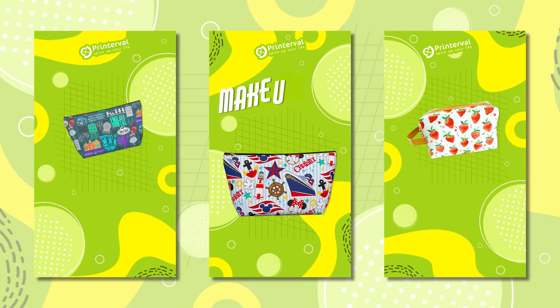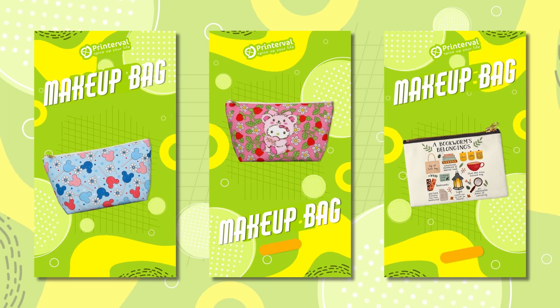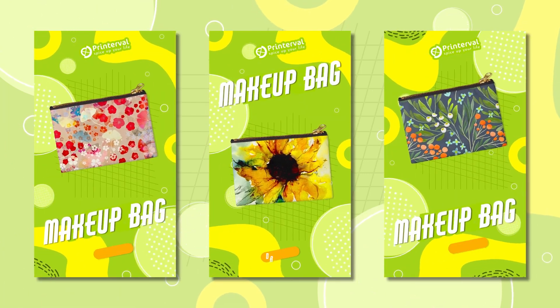Our makeup bags are crafted from high quality materials, ensuring durability and a touch of elegance. Lightweight, stylish and versatile. Visit printerval.com today to explore.